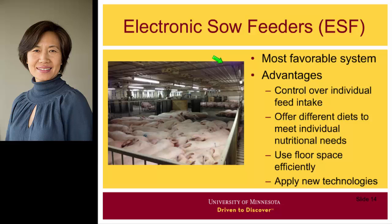The electronic sow feeder, or ESF, system appears to be the most favorable system for producers. Compared to other non-competitive systems, ESF can control feed intake more precisely because the computer-controlled feeding station can allocate different amounts of feed to each individual sow as needed. The feeder can also provide different kinds of feed, such as high-protein or high-fiber feed, to meet individual nutritional requirements. In addition, the feeder station does not take much space and allows integration of new technologies and automation.